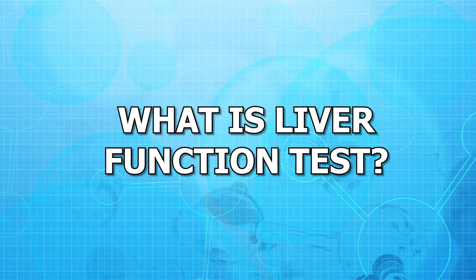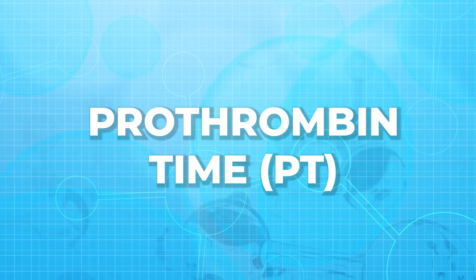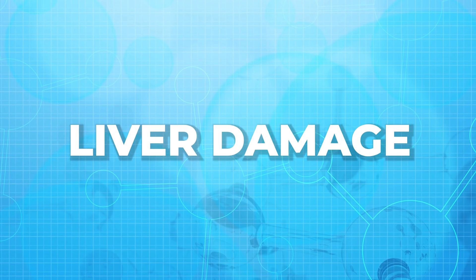First of all, let us know what is liver function test. Liver function test is a test that measures different substances such as enzymes and proteins made by the liver. These tests check the overall health of the liver. The substances that these tests may include are albumin, bilirubin, total protein, ALP, and prothrombin time, that is PT. If any of these test values is abnormal, it means you have a risk of liver disease or liver damage.